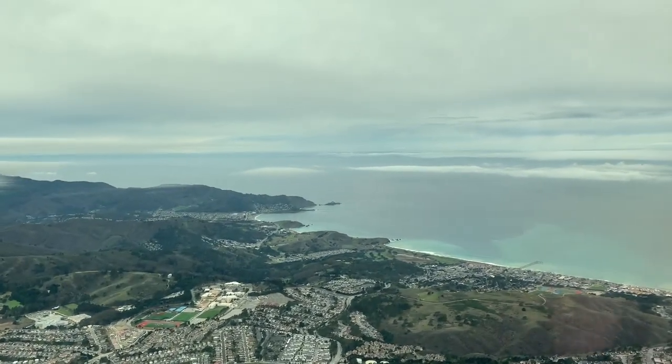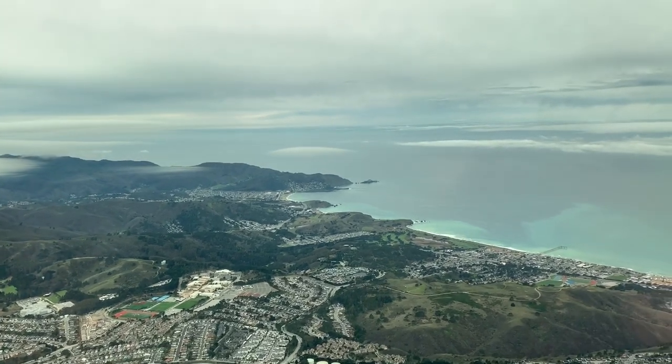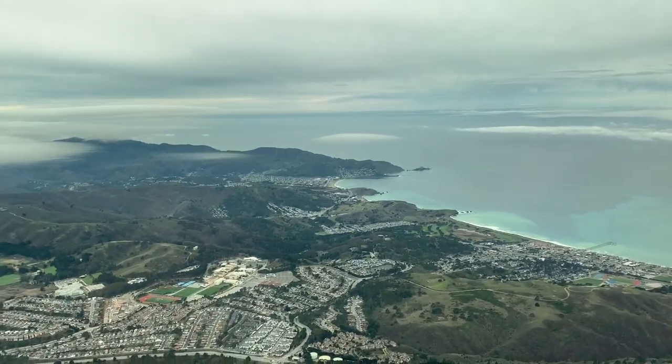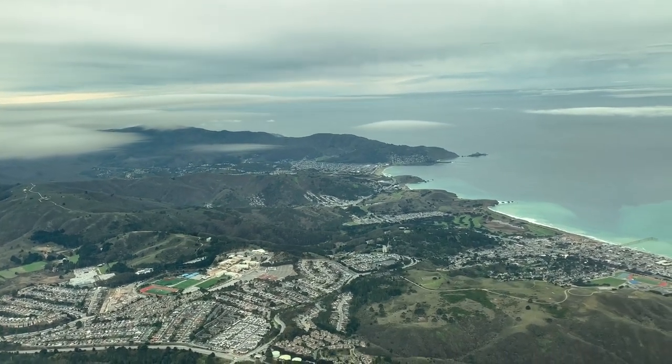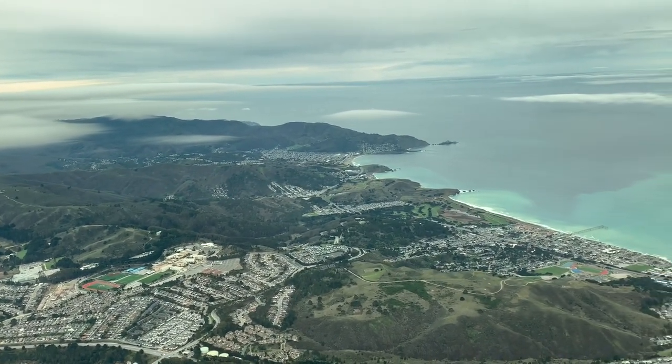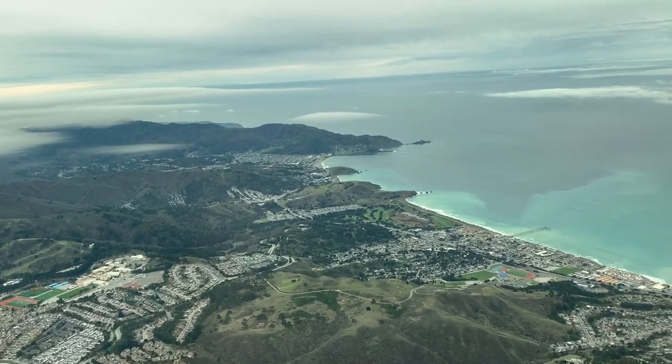It wasn't long before we were out over the Pacific. But in the interim, here's a look at some of the beautiful views. If you enjoy flight reviews, please hit the like and subscribe so you'll be notified every time there's a new video on the Gentleman of Fortune channel. And if window views aren't your thing, you can jump ahead to about the seven-minute mark where the commentary will recommence.